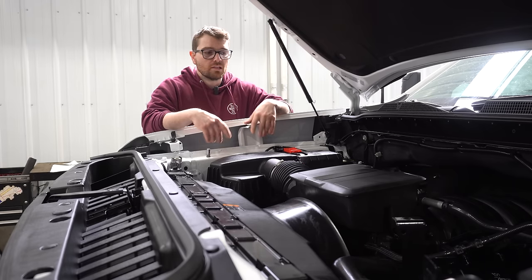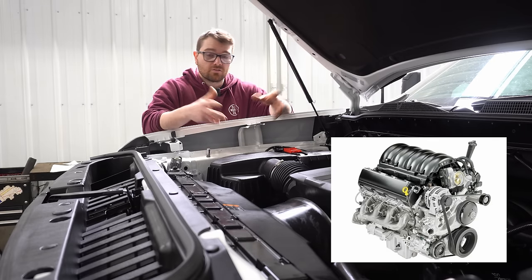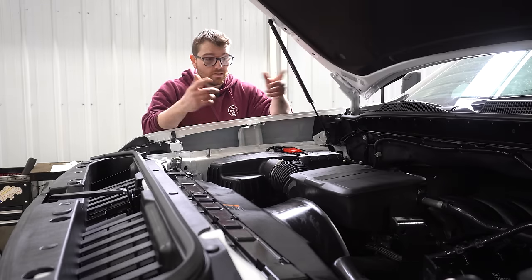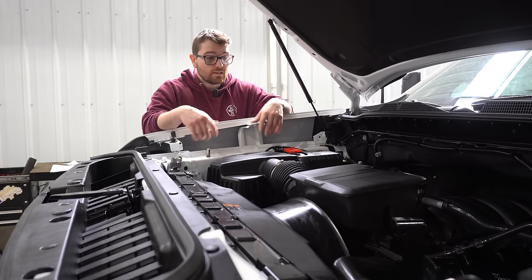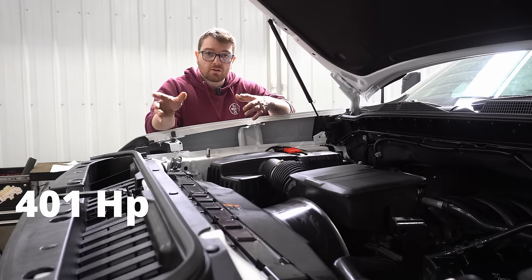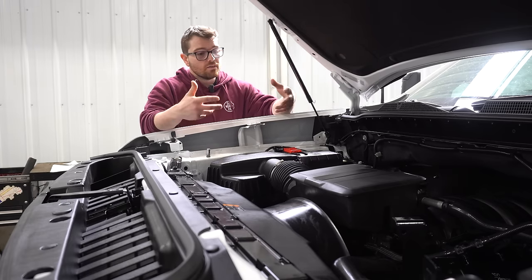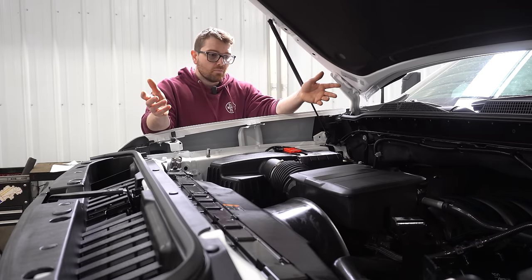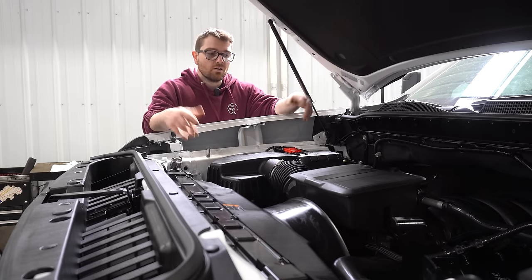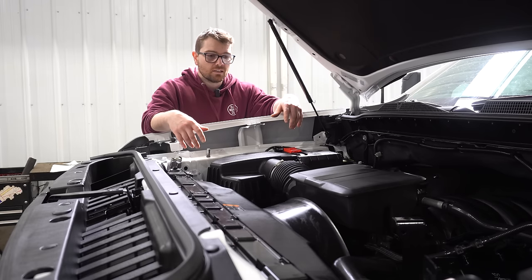Right off the bat, this 6.6 liter V8 was introduced in 2020, replacing the long-standing 6.0 engine which had been around for about 20 years. This 6.6 liter engine is part of GM's LT engine family, producing about 401 horsepower as well as 464 pound-feet of torque — not the most powerful big displacement engine by any means, but a big step up from the 6.0 with about 40 more horsepower and roughly 80 more pound-feet of torque.